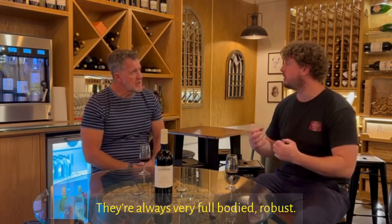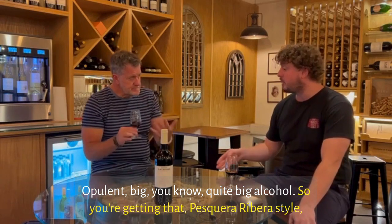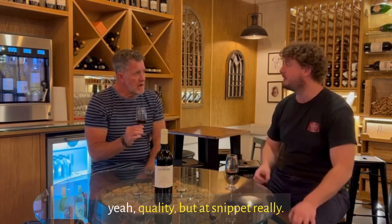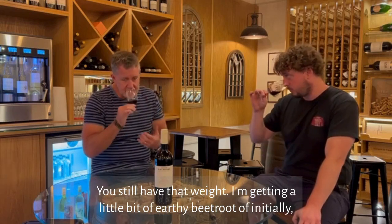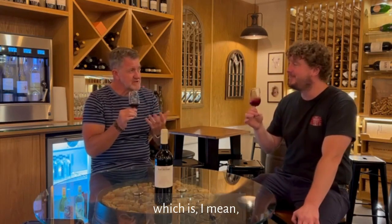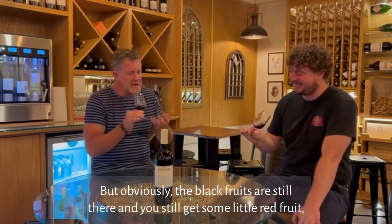They're always very full-bodied, robust, opulent, big — quite high alcohol. So you're getting that square Ribera style, quality, at a different price point. You still have that weight. I'm getting a little bit of earthy beetroot initially — and I'd say that's auto-suggestion while I'm saying that, and then everyone goes 'oh yeah, we're getting that.'